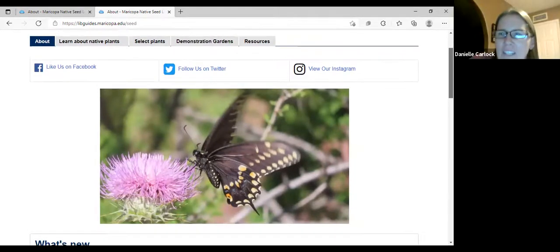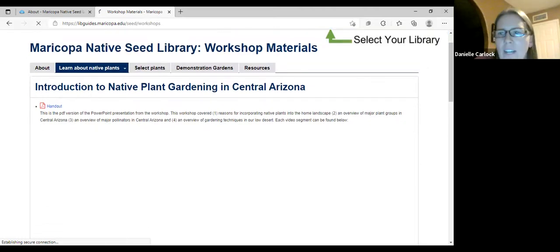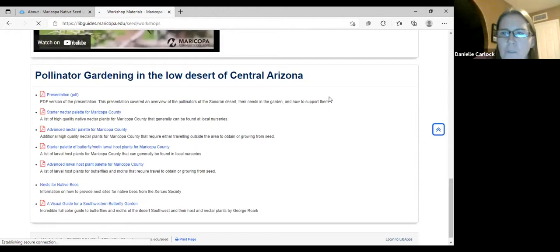So the About section has some general information. Under 'Learn About Native Plants' there are references and links out about native plants. Workshop materials is one place where the workshops live with the recordings and handouts — they're also on YouTube. Then I want to point out the pallets here that I've been trying to get organized.